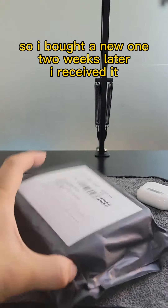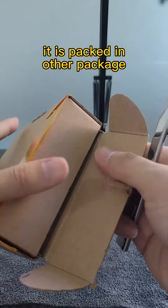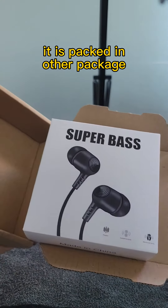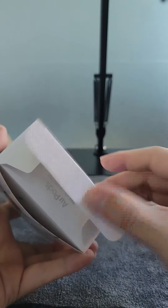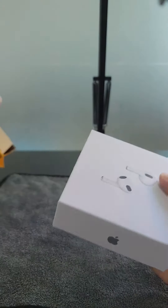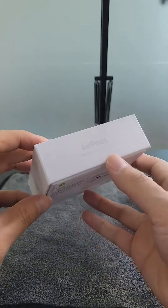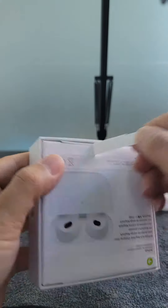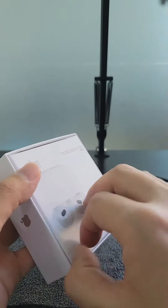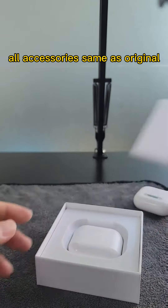So I bought a new one. Two weeks later I received it. It is packed in a different package. It looks identical with logo and everything — better than my first pair. All accessories are the same as original.